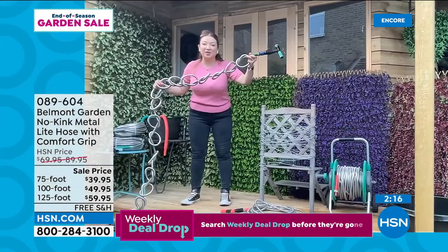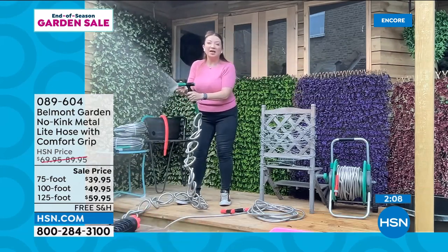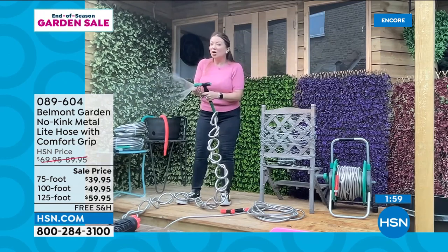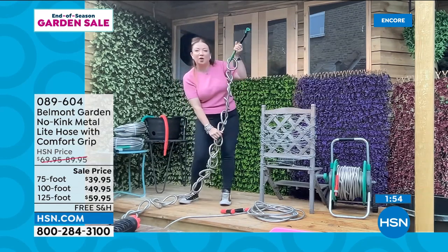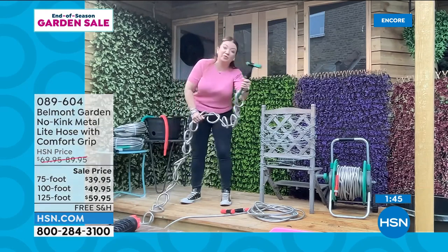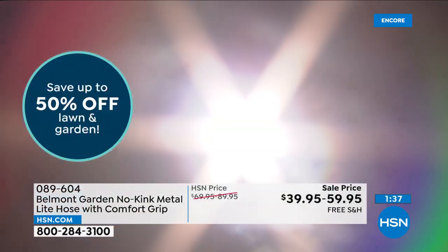To show you that no-kink technology — I've even tied 40 knots into this one. Even with the knots and pulling the knots, you can see with the Belmont hoses and that easy-adjust fireman-style nozzle, whether you want a fine spray or a powerful jet, you can still have the water flowing because they don't kink, they don't knot. You may have seen other metal hoses out there — they look shiny, they look the same — but the Belmont hoses have the patented power coupler at the other end so it's not going to pop off if you pull on it.